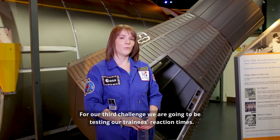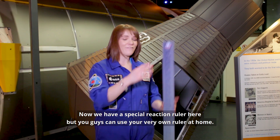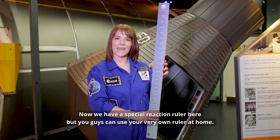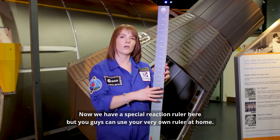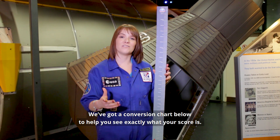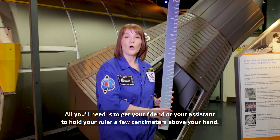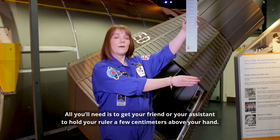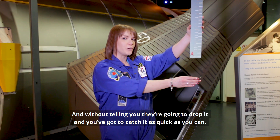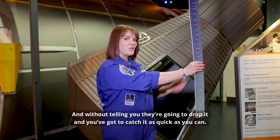For our third challenge, we're going to be testing our trainees' reaction time. We have a special reaction ruler here, but you can use your very own ruler at home. We've got a conversion chart to help you see exactly what your score is. All you need is your friend or assistant to hold the ruler a few centimetres above your hand, and without telling you, they're going to drop it — and you've got to catch it as quickly as you can.